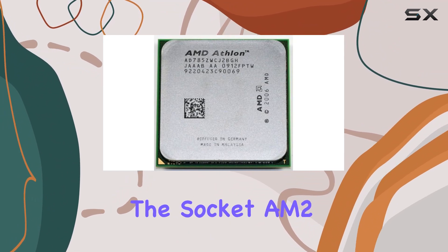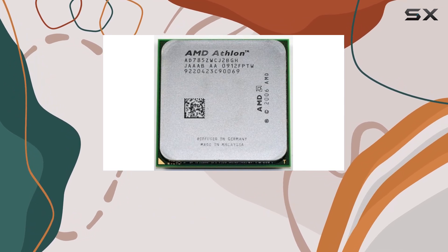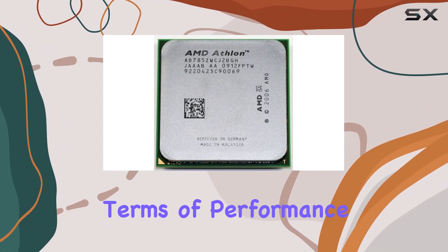Sporting the Socket AM2 Plus interface, it's compatible with a range of systems. The Black Edition designation promises overclocking potential, a boon for enthusiasts seeking extra performance.